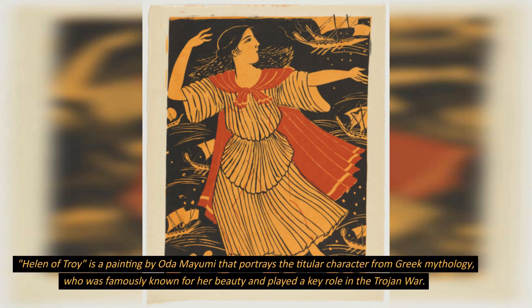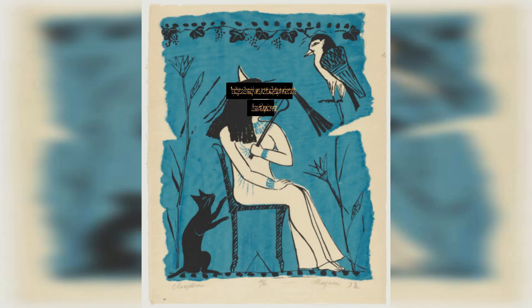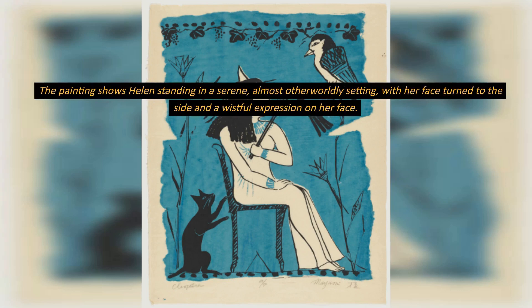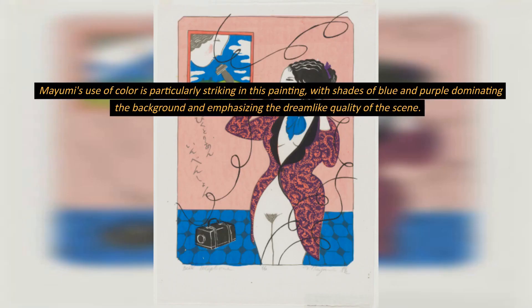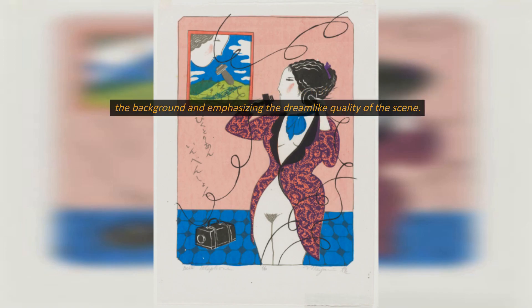Helen of Troy is a painting by Oda Mayumi that portrays the titular character from Greek mythology, who was famously known for her beauty and played a key role in the Trojan War. The painting shows Helen standing in a serene, almost otherworldly setting, with her face turned to the side and a wistful expression on her face. Mayumi's use of color is particularly striking in this painting, with shades of blue and purple dominating the background and emphasizing the dreamlike quality of the scene.